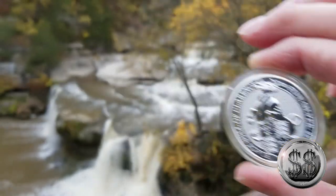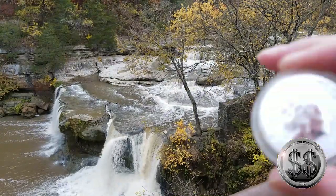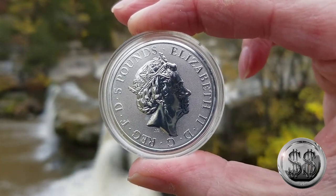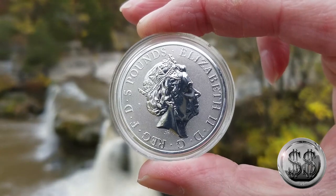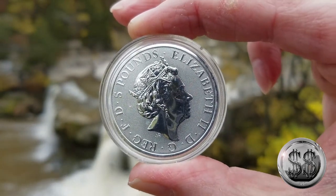Nice design — doesn't fit in my top three, but I like it. I think all these Queen's Beast coins have looked really, really nice. There's the Queen. By far my favorite section of these falls is what you see in the background there. I like the amount of water cascading down. So why don't we go to our next location.